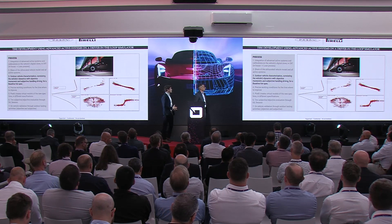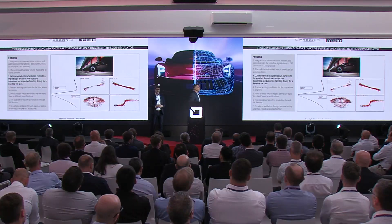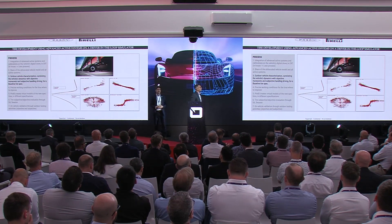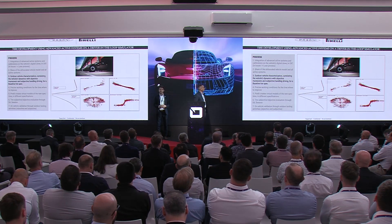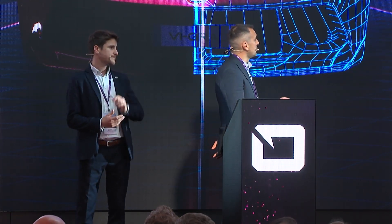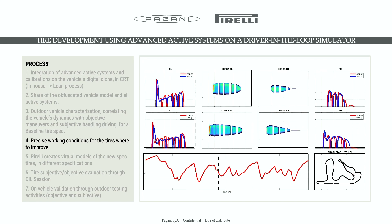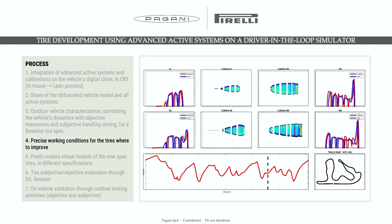Here you can see the level of correlation we achieved on the dynamic platform and on the dry handling circuit. The dynamic platform was useful to align mainly the linear behavior of the car, while the hard handling circuit was useful to evaluate and align all the rest of the performances — involving, from the beginning, also the driver who was later involved at the simulator. From this activity, we were able to determine the precise working conditions of each corner, of each tire on the car, and talking with the driver, we had the opportunity to understand where we could improve performance and where Pirelli should focus internally.